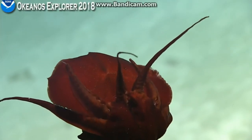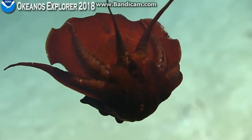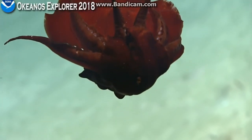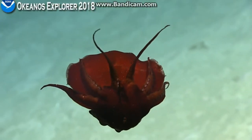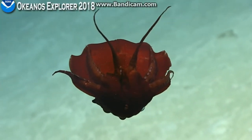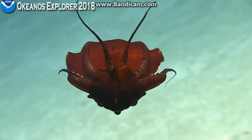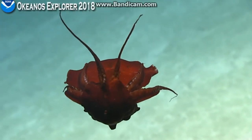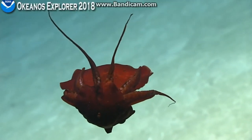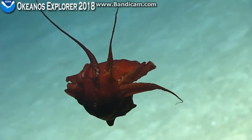That's beautiful behavior that you're documenting there — trying to keep them at the same distance. You bring up a really good point about the value of these high-quality images. A lot of taxonomists are used to working with specimens that have been collected in trawls and have been completely butchered, so you lose a lot of the qualities, but you also don't get the behavior. Really remarkable.